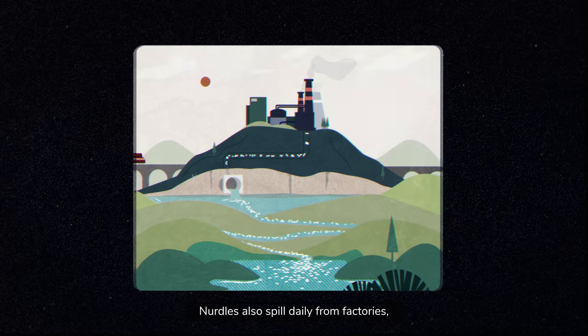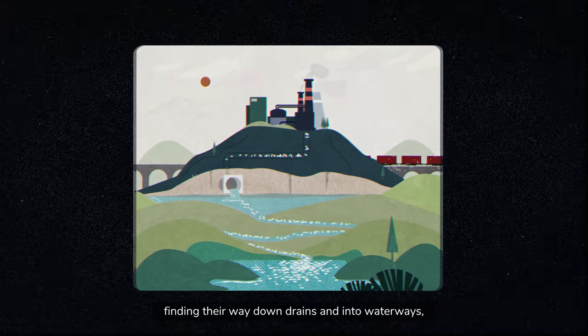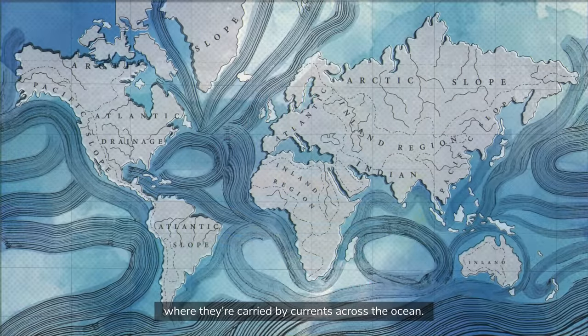Nurdles also spill daily from factories, finding their way down drains and into waterways, eventually reaching the sea, where they are carried by currents across the ocean.